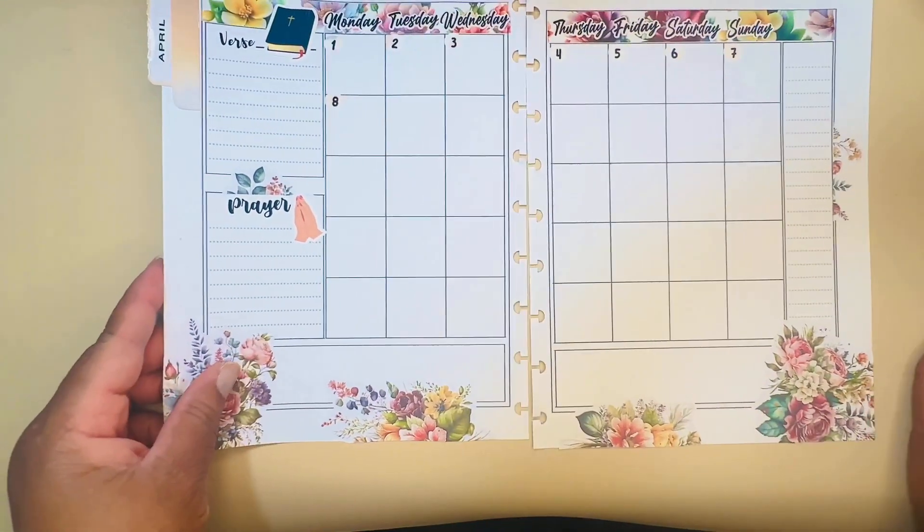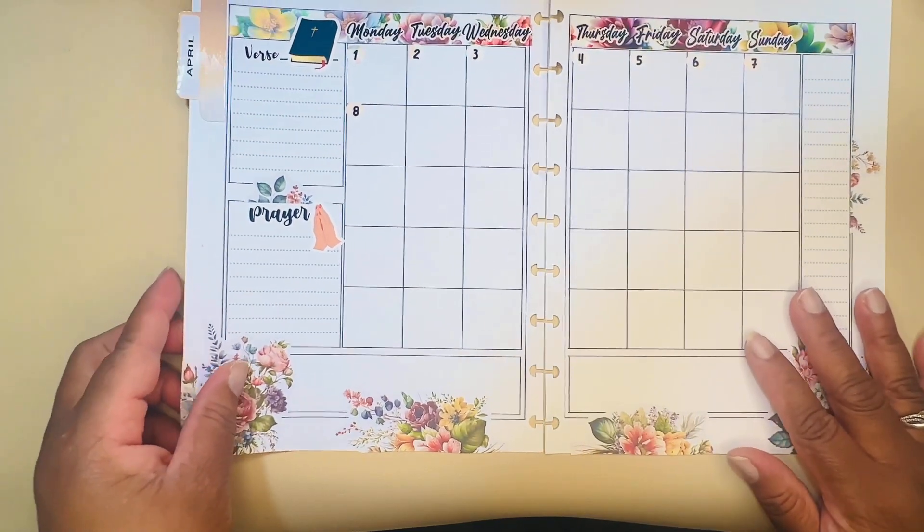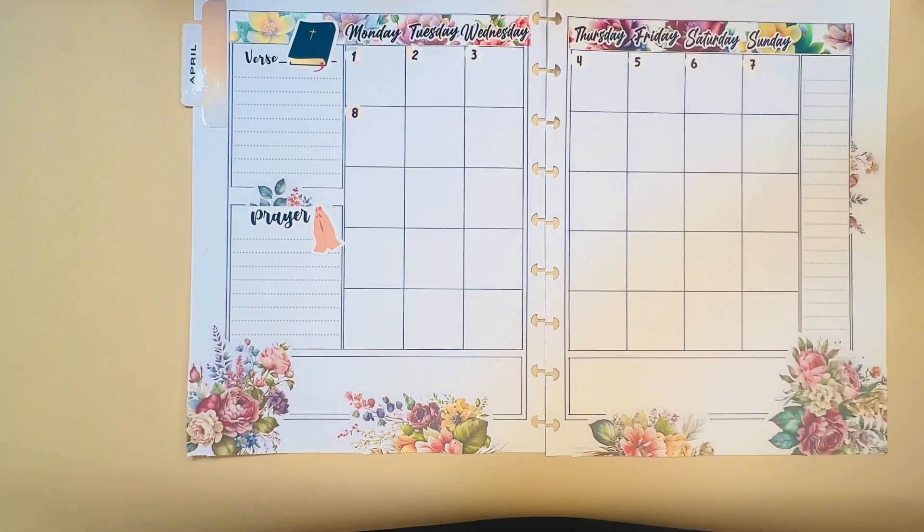Alright! All I have to do now is put the verse there and finish putting my numbers in.